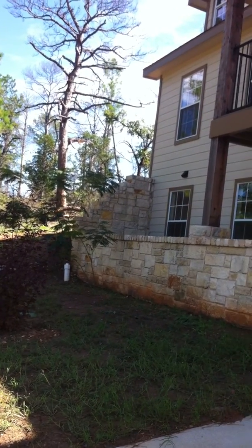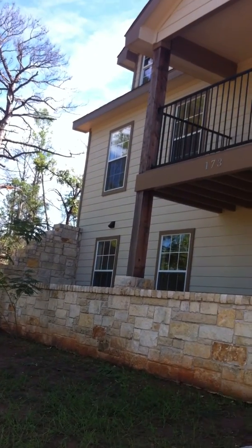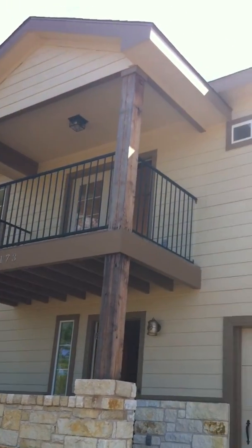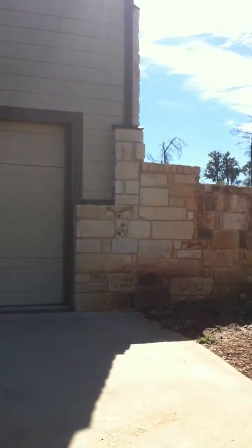Here we are folks. I'm here still at 173 Mahala Court showing you this beautiful two-story, three-bedroom, three-bath home in the magnificent Bastrop, Texas. It also has a two-car garage.